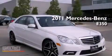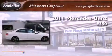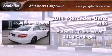This is a 2011 Mercedes-Benz E350. This car has an automatic transmission and a 3.5-liter V6.